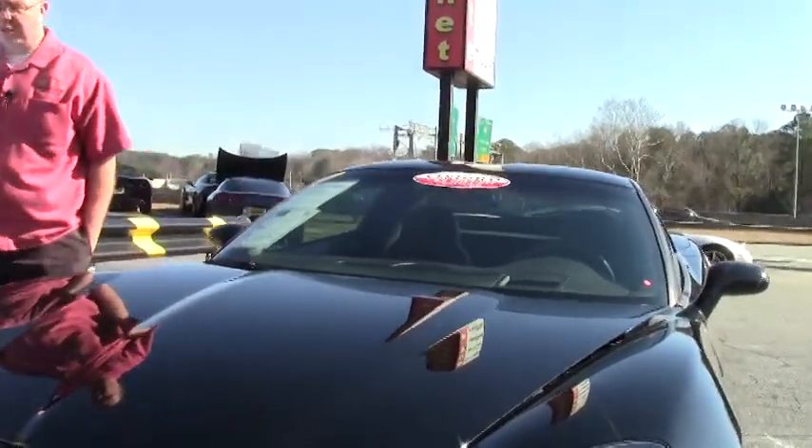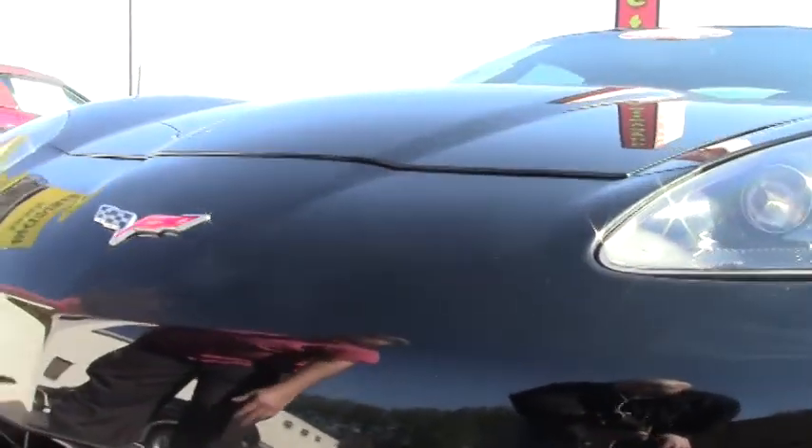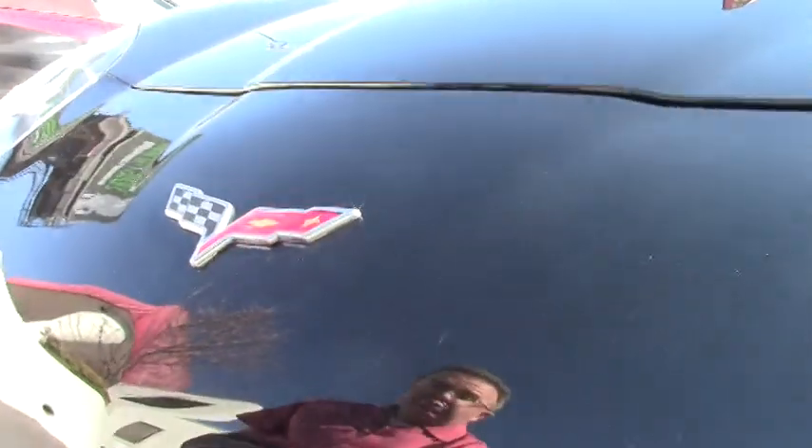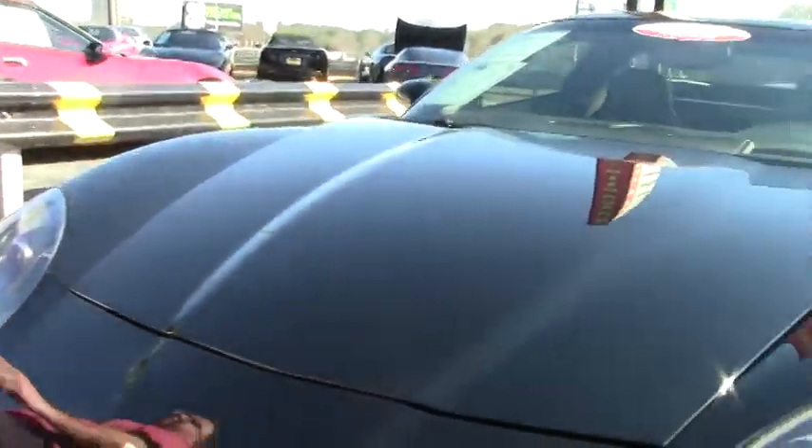This car with only 14,000 miles on it and being black, the first thing I look for is the front — and the front is free of any major rock chips or issues. Nice clear lenses and a nice clear emblem.